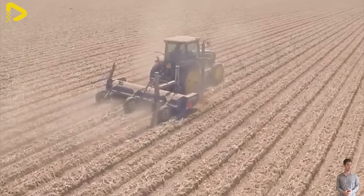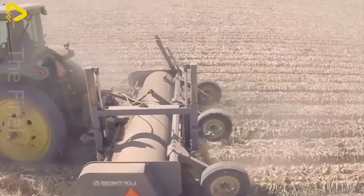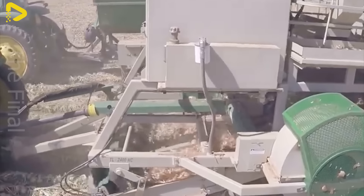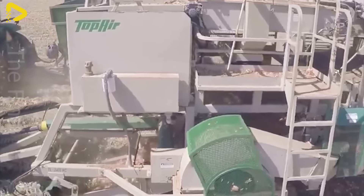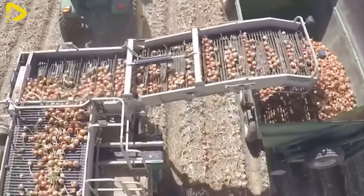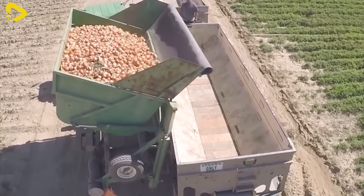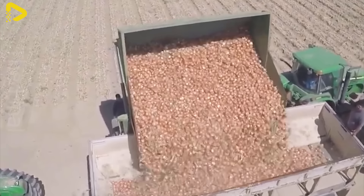The fully automated onion harvester isn't just your run-of-the-mill agricultural equipment — it's a symbol of sophistication and modernity in the farming industry. Capable of harvesting thousands of onions per hour, this machine not only boosts production efficiency, but also lightens the load for farmers. Thanks to advanced cutting and suction technology, this machine minimizes product damage and ensures the harvested onions are uniform and accurate. With the onion harvester, farmers not only enrich themselves, but also contribute to the sustainable development of agriculture.